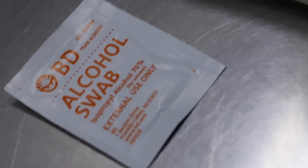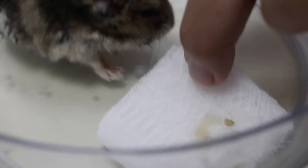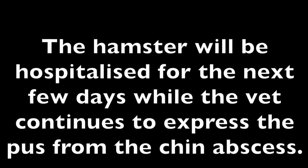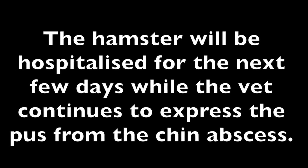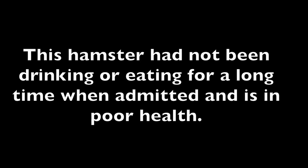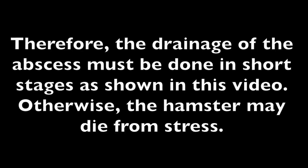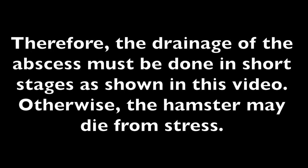A plain gauze swab without disinfectant is used to clean up, as some hamsters are sensitive to chemicals like alcohol swabs. The hamster is returned to its enclosure to rest and recover. It will be hospitalised for more days while the vet continues to drain the abscess. Since the hamster was very weak on admission, drainage must be done in short stages — otherwise the hamster may die from stress.